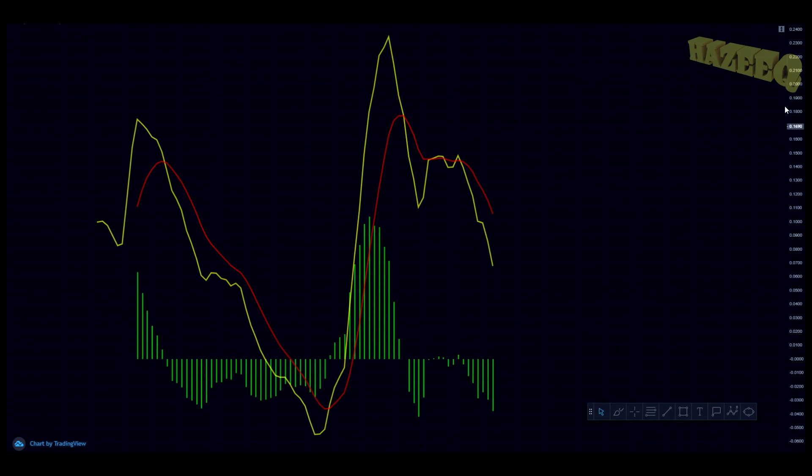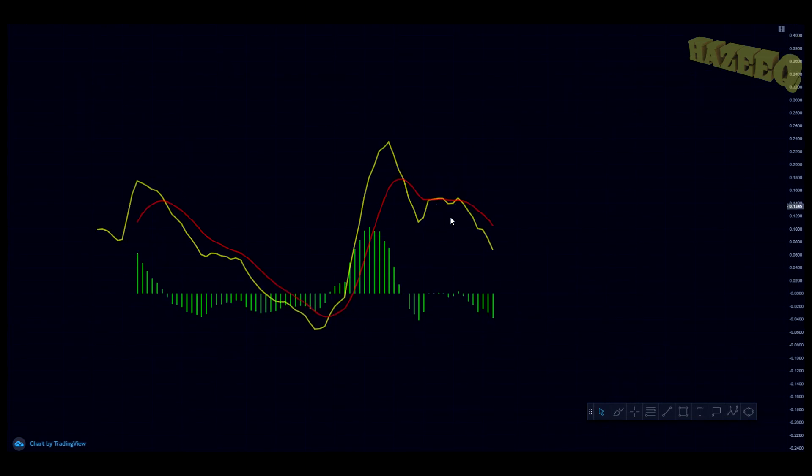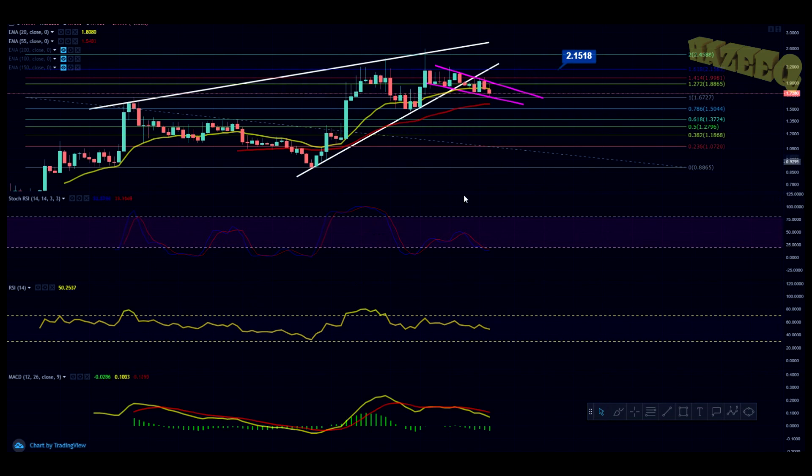On the MACD, we haven't had a bullish cross yet, so no confirmation of the uptrend. We are above the histogram, which is good, but we do have a bearish cross sitting in — we tried to go for the bullish cross and failed, then had another bearish cross. If you're sitting on the sidelines waiting for confirmation, a bullish cross on the MACD would be your confirmation of the uptrend.